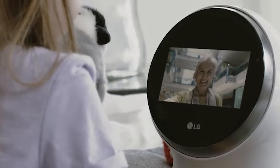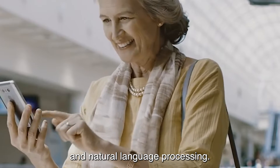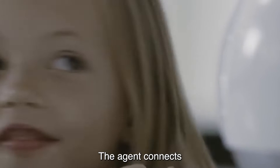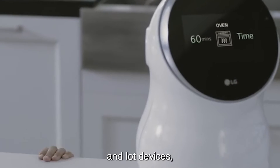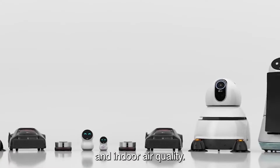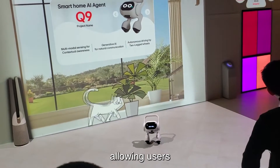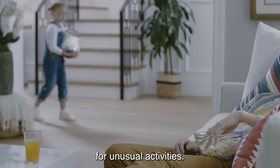The AI agent integrates multimodal technology including voice and image recognition and natural language processing, fostering active communication with users. It connects and controls various smart home appliances and IoT devices, collecting real-time environmental data on temperature, humidity, and indoor air quality. It can also act as a pet monitor and security guard, allowing users to remotely care for their pets and receive alerts for unusual activities.